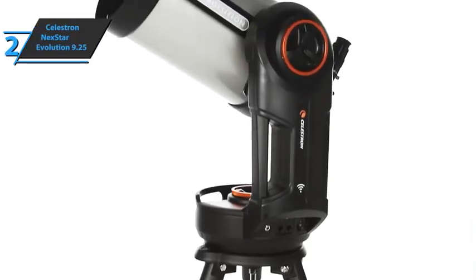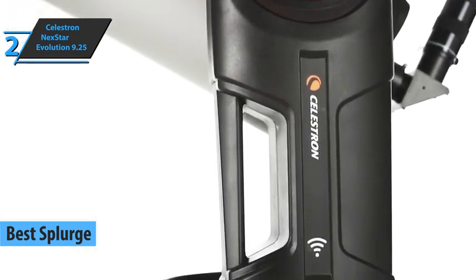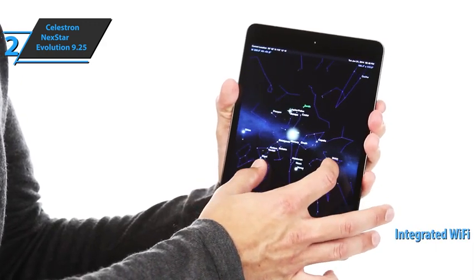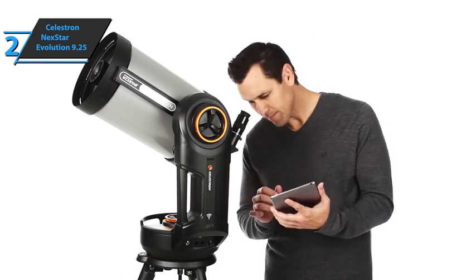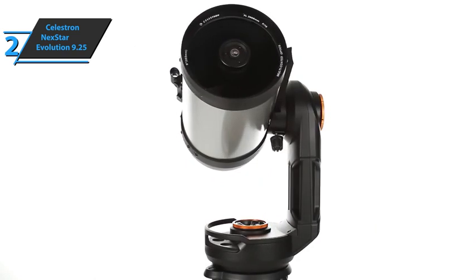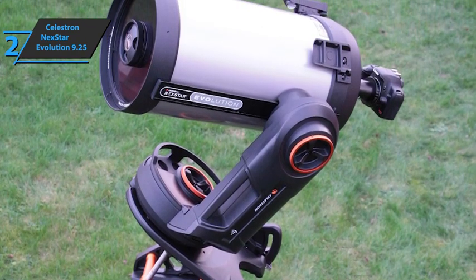The next product we'll talk about is the Celestron Nexstar Evolution 9.25, the best splurge telescope on the market in 2022 in our humble opinion. Celestron is taking a step forward with the new Nexstar Evolution 9.25 series — the first Schmidt-Cassegrain telescope with integrated Wi-Fi. Forget about the remote control and navigate to the best celestial objects with just a click of your smartphone or tablet. Connect your device to the Nexstar Evolution's wireless network and explore the universe with the Celestron mobile app for iOS and Android, using the planetary interface to view the night sky in real time. The Celestron SkyAlign alignment method is integrated into the mobile app so you can be ready to observe in minutes.